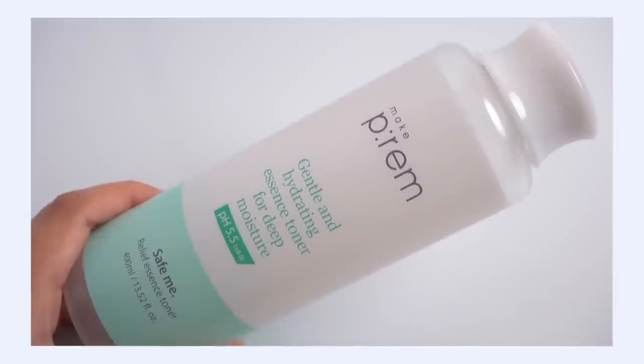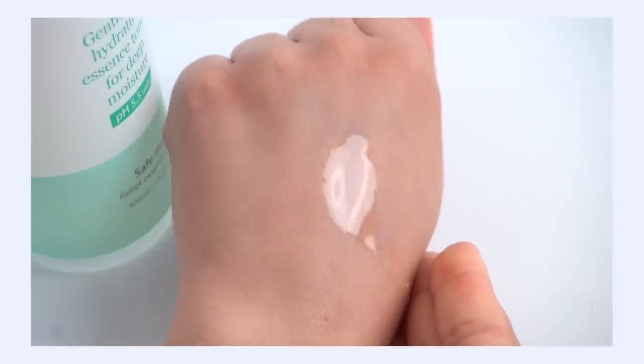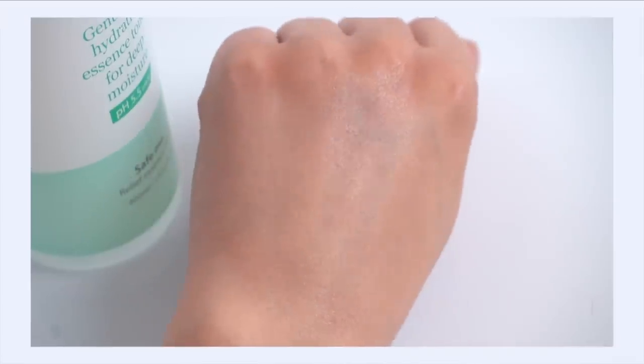Toners are one of my favorite categories of products and I've got lots of recommendations on my channel. I'll put my top five favorite toners video here. A few recommendations: the Make Prime Relief Me Essence Toner, the Soon Jung Centella Relief Toner, and the Cosrx Cica Toner. All of these are beautiful for helping with dehydration. And they have a very specific quality that's crucial when your skin is dehydrated — the hydration goes deeper into your skin, getting to the source of that parched feeling deep within your skin that sometimes regular hydrating skincare just doesn't reach.